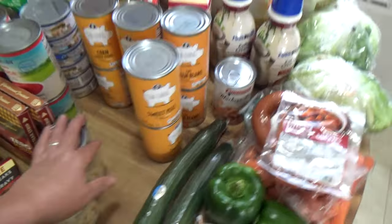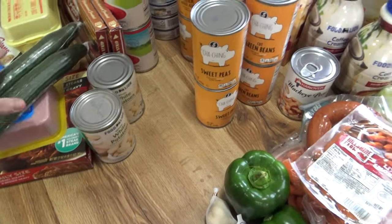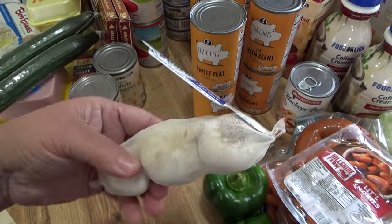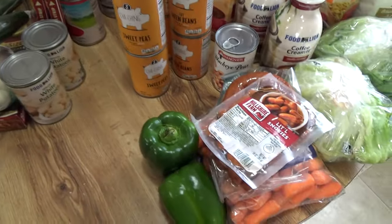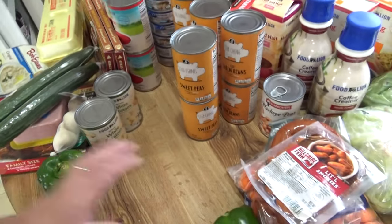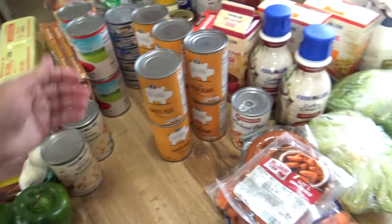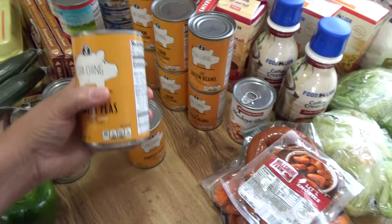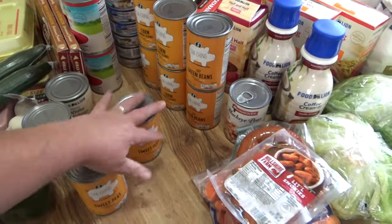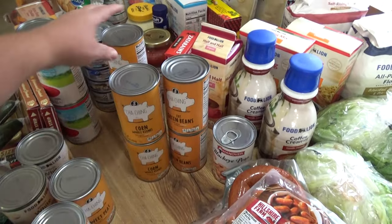I picked up two English cucumbers — I always get those. I picked up a little thing of fresh garlic — three in the pack. I asked for two bell peppers and that's how they gave them to me. I got two Cha-Ching sweet peas and two Cha-Ching green beans — that's the cheaper brand of Food Lion.